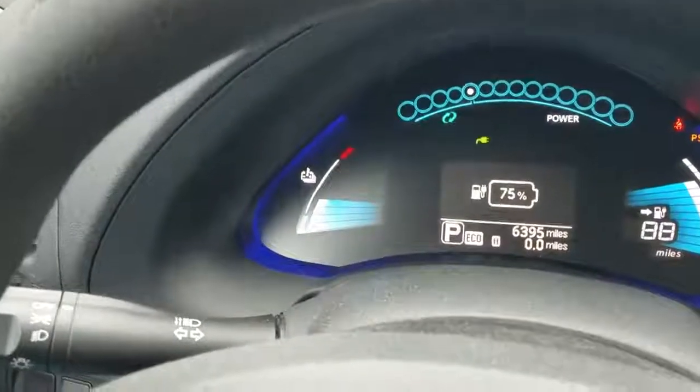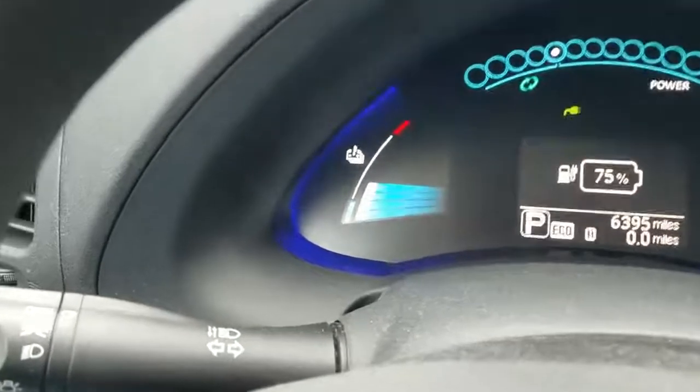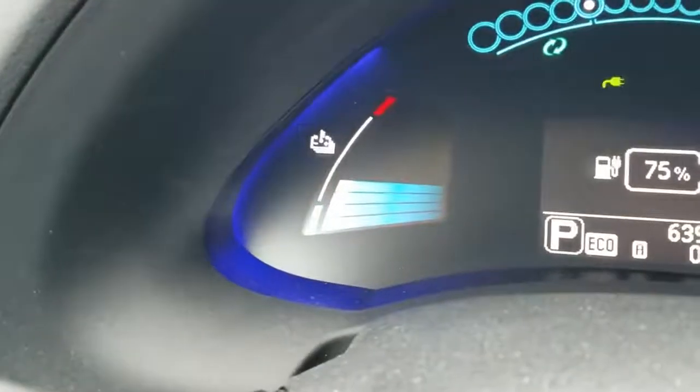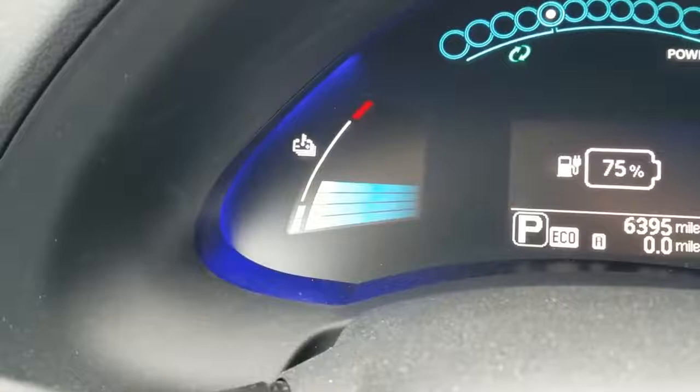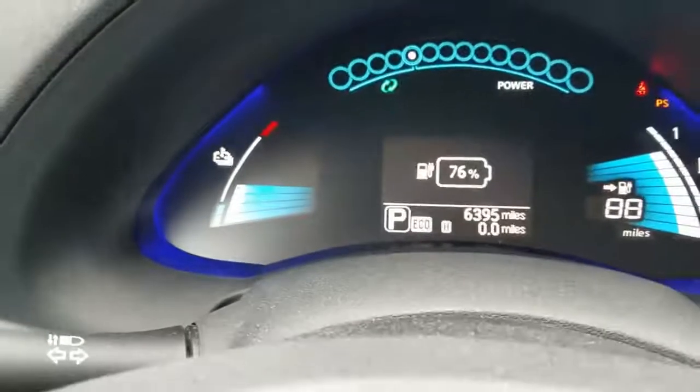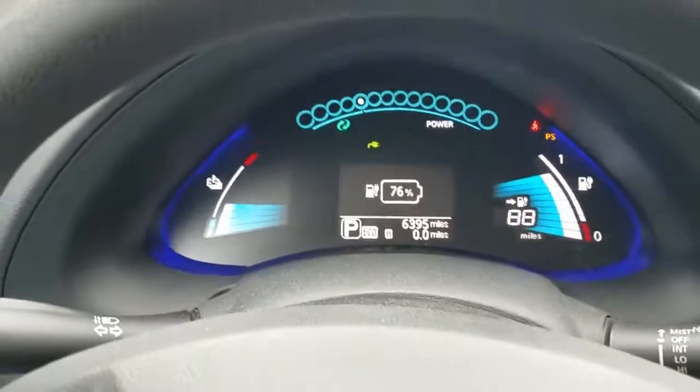The nice thing about quick charging in the winter is it's going to help warm up your battery. As you can see, I am now up to 4 bars on my battery temperature. So it's a nice side effect, and it does help condition that battery in the winter.